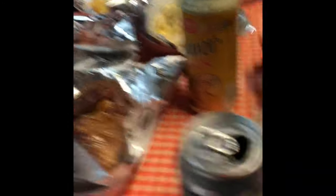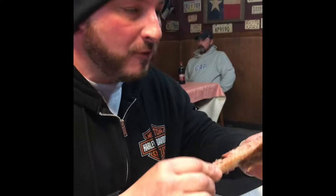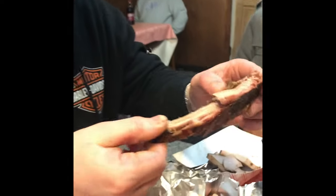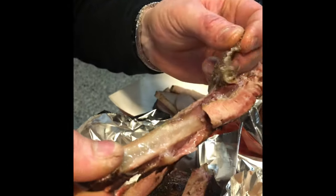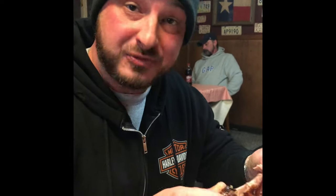All right, my turn to dig in. Very good — perfect cook right there. They leave the membrane on, but the way they cook it, it kind of falls right apart. It's not really hard, it doesn't really snap.